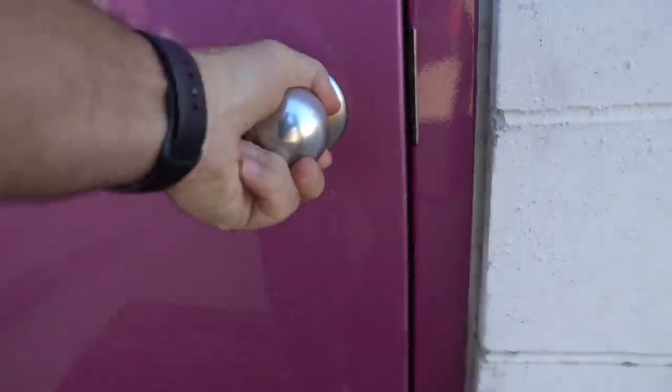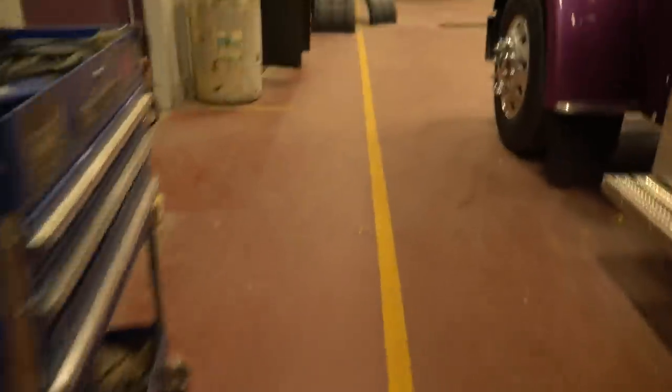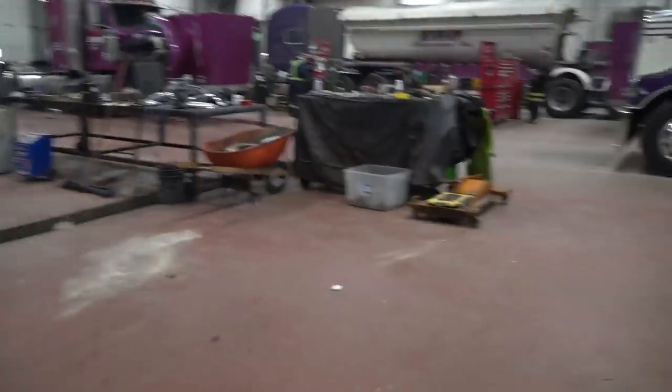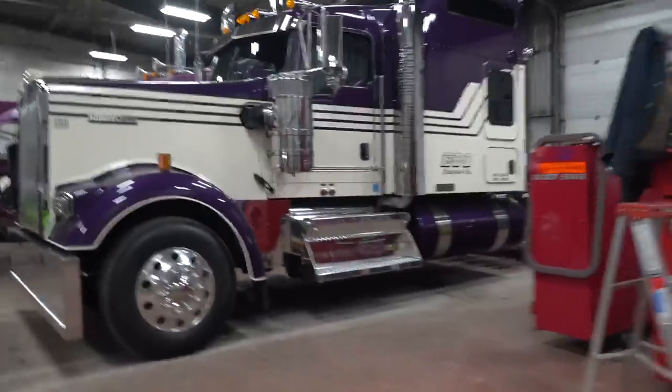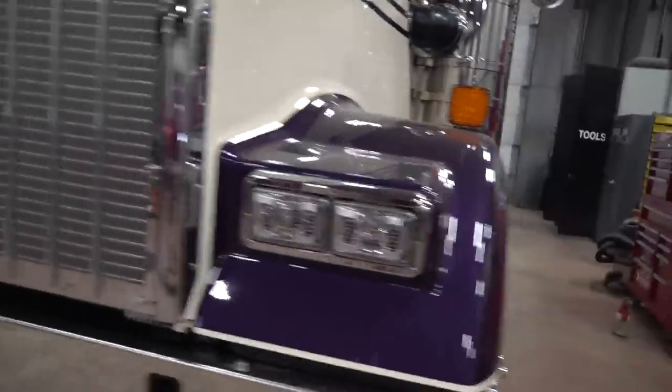Alright, so here we are walking into the shop. Let's go see what we're going to look at. Oh baby, looking good!